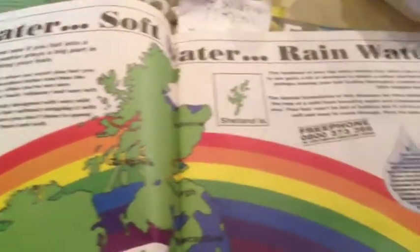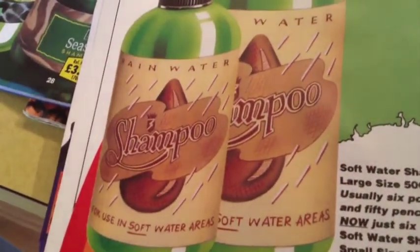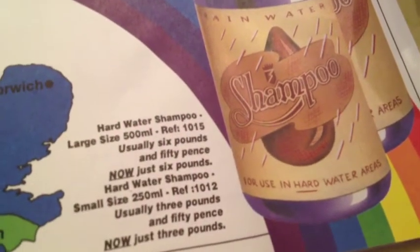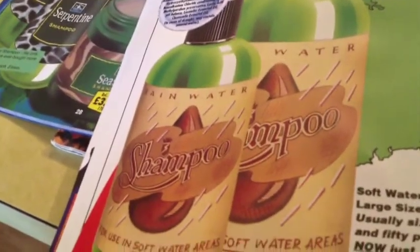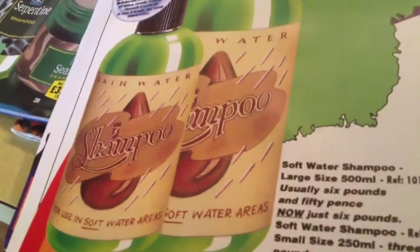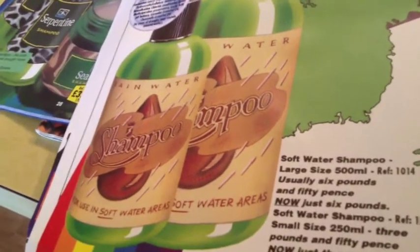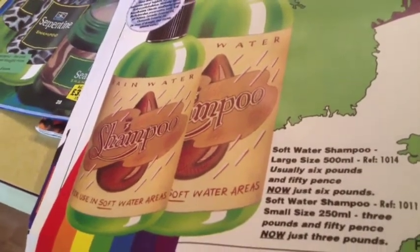I've got another CTG catalog. We have hard water shampoo called Rainwater, and then we have soft and hard water shampoo. I recall it was a couple of videos back where I talked about the Lush Times from 2003 and new products called hard and soft shampoo truckles. I'm wondering if this was the precursor to those.